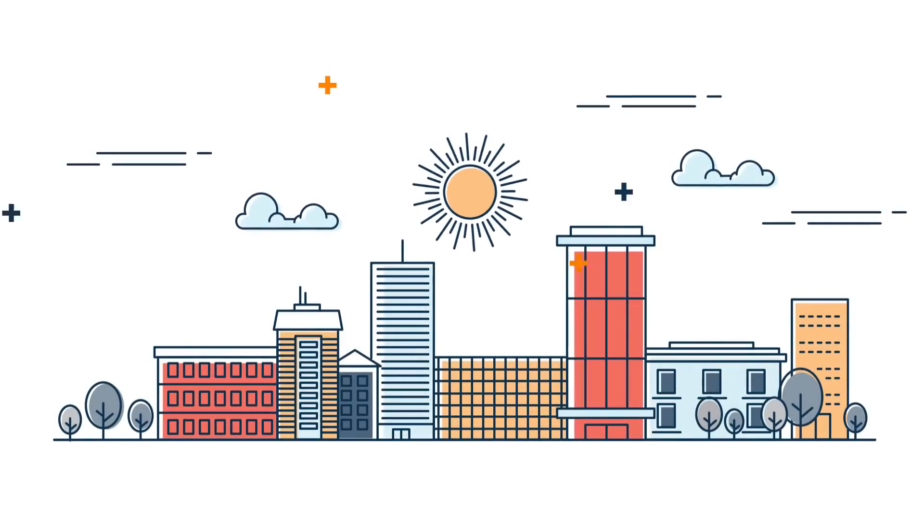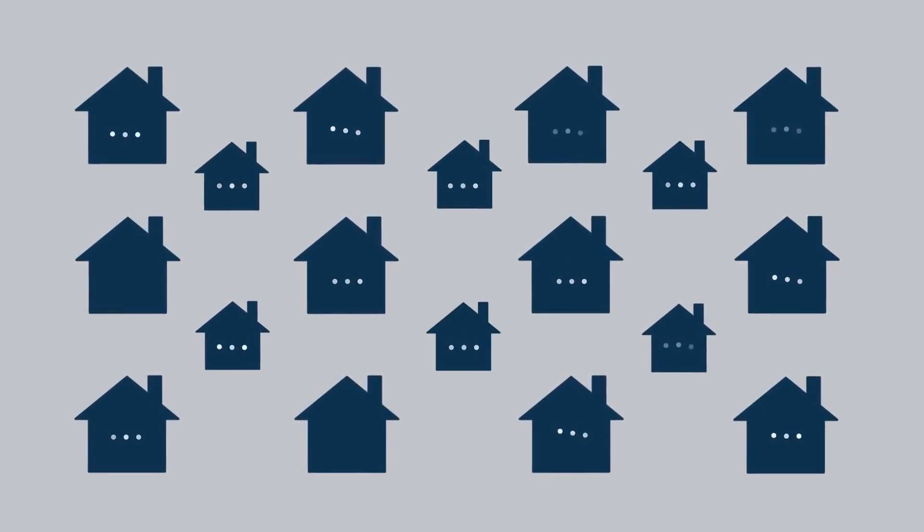Going to the office every day was once the norm. The global pandemic changed all of that, suddenly forcing companies to support thousands of employees working from home.